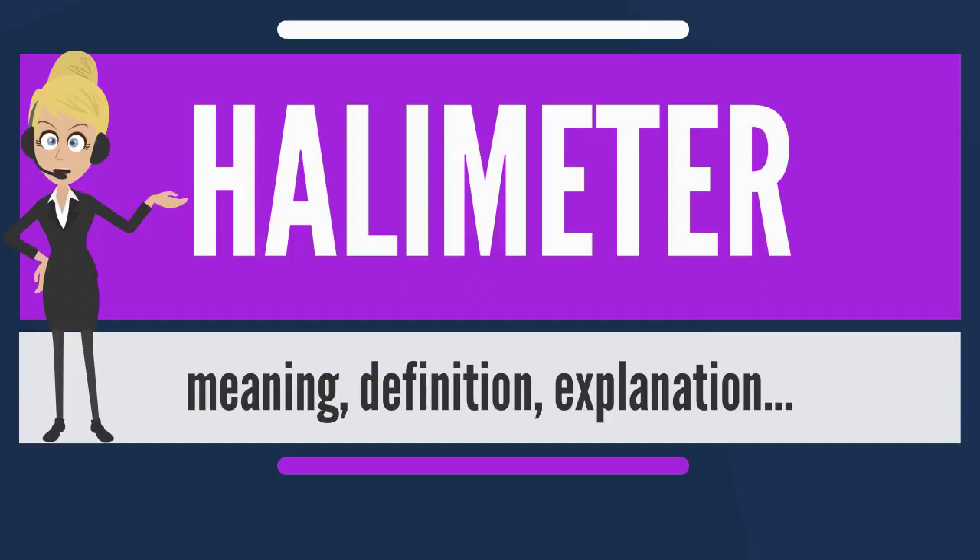The Halimeter has been the only VSC monitor for the diagnosis of halitosis for years, but now that its patent has expired, it faces competition from other sulfur monitors recently introduced into the marketplace.